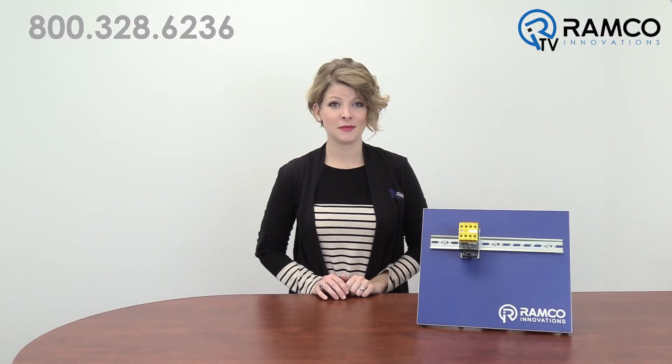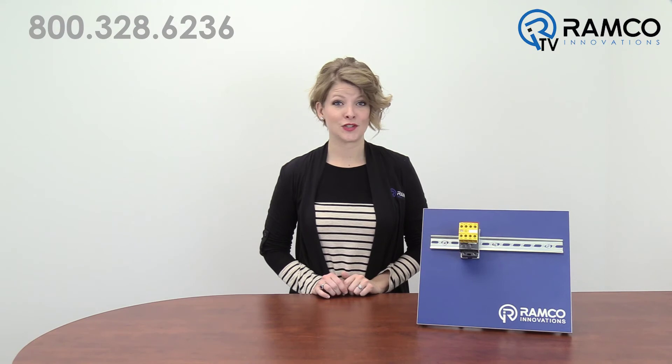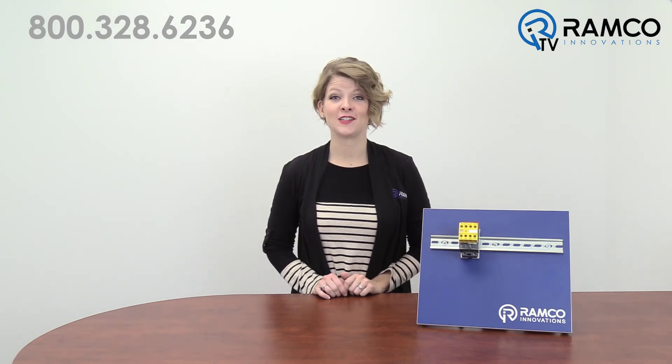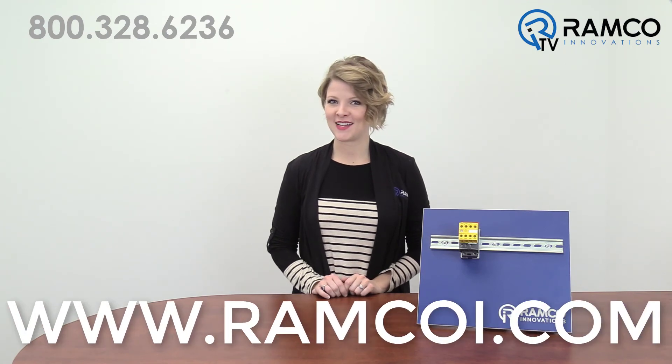Help make your system safer with AFS contactors for safety applications from ABB. For additional information on the AFS contactors, visit ramcoi.com.